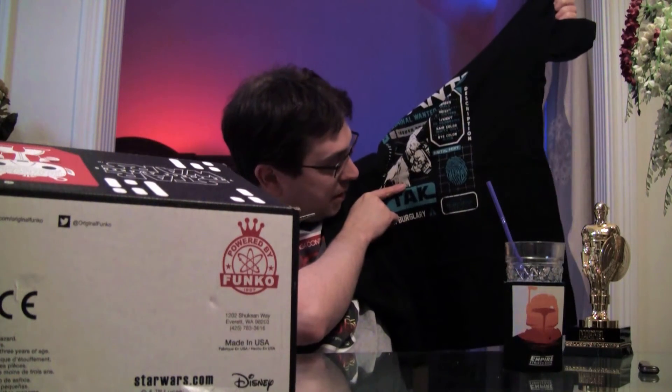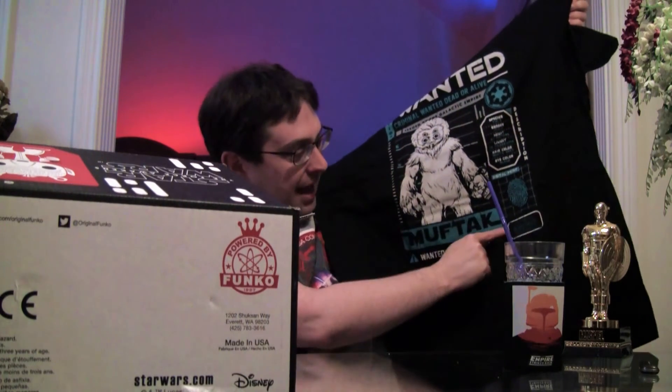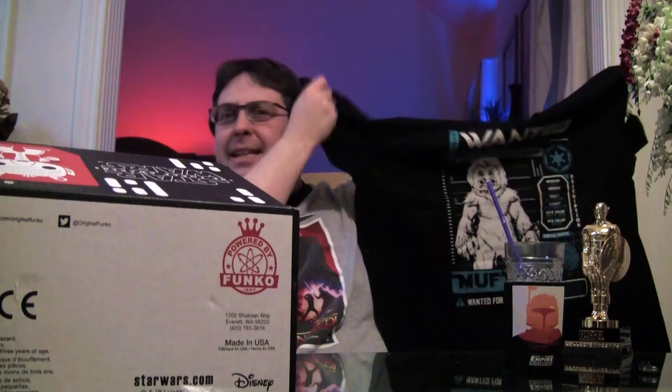It doesn't really even say Star Wars — well, I guess you have the Galactic Empire and the Imperial logo on there, but other than that it's not instantly identifiable. Oh, it does say Star Wars. Why does it say Star Wars The Force Awakens? It's a wanted poster — Dead or Alive, Issued by the Galactic Empire — yet it says Star Wars The Force Awakens? That's messed up. Anyways, I don't think they do a card, so I won't be able to see what the other shirts are. It is a very cool shirt, even though it's a little inconsistent with the actual product line.